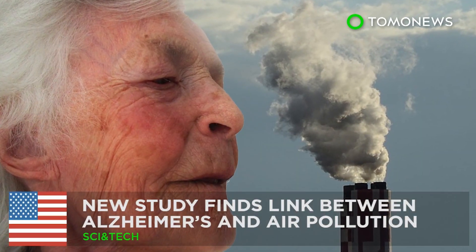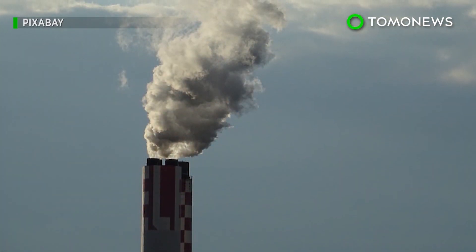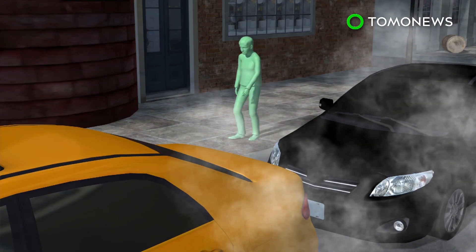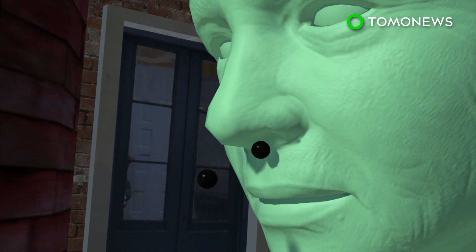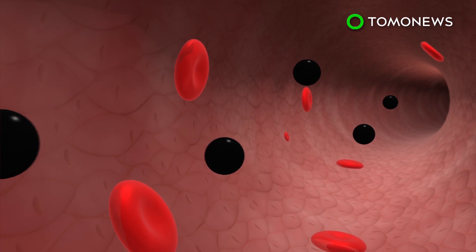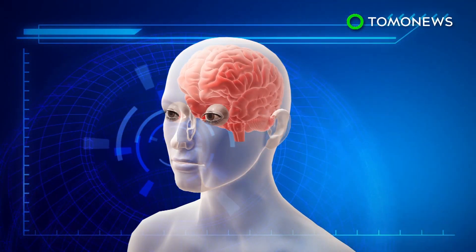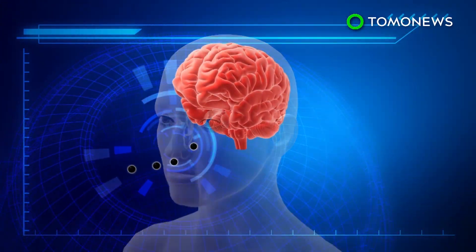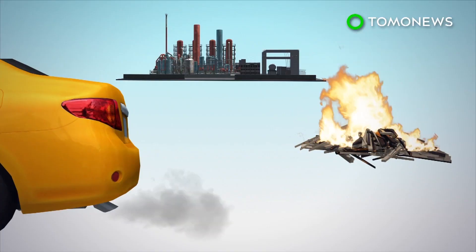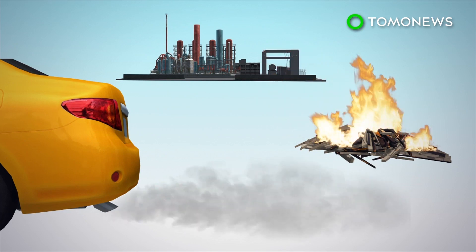Researchers find a terrifying link between Alzheimer's disease and the very air you breathe. New research suggests there may be a connection between cognitive decline and heavily polluted air. According to US researchers, elderly women who breathe polluted air, such as from car exhausts, have a higher risk of developing dementia and suffering cognitive decline. The research also suggests that women who carry the gene APOE4 have a much higher chance of developing Alzheimer's disease if exposed to similar air pollution. These dangerous particles are found in pollution from car exhaust fumes, power plants, and even burning wood.